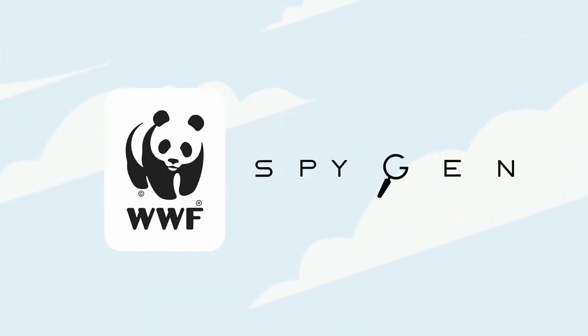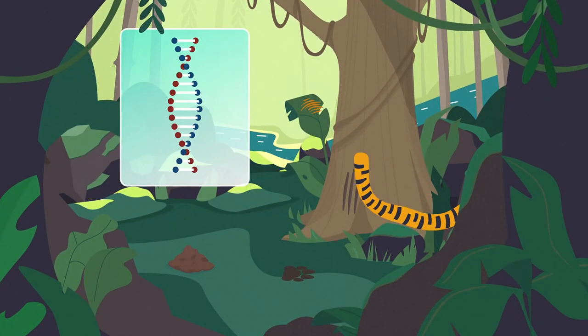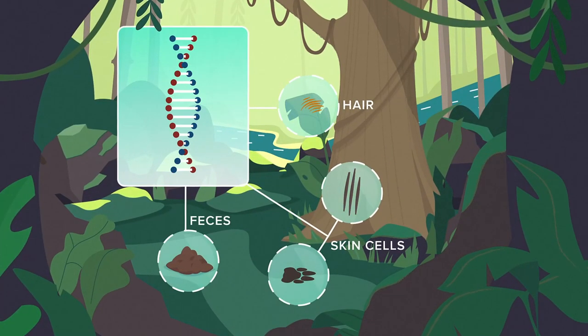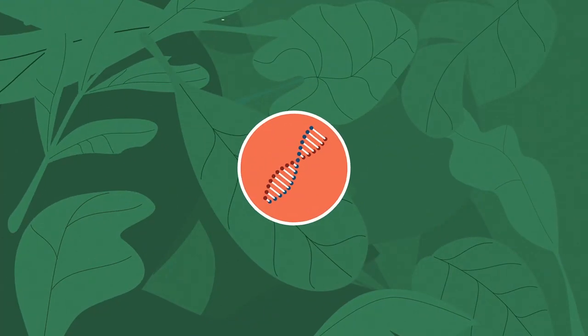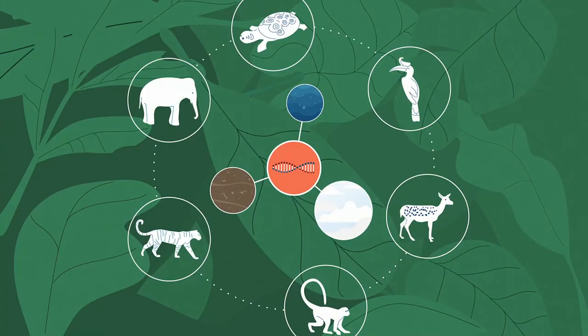WWF scientists and SpyGen are pioneering a new approach. Animals shed DNA into the environment via hair, skin, and feces. This environmental DNA, or eDNA, can be extracted from water, soil, and even air.